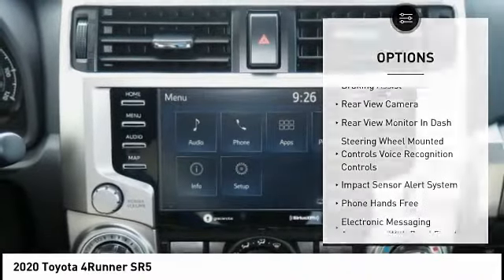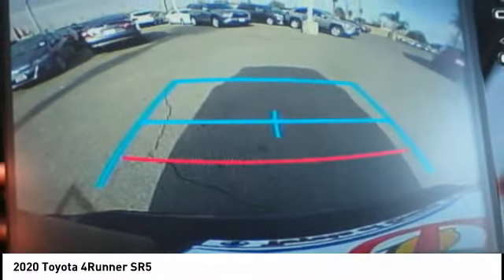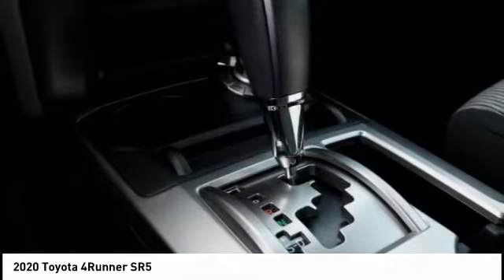Front suspension type: double wishbones. Front suspension type: strut. Daytime running lights, fog lights, and braking assist.